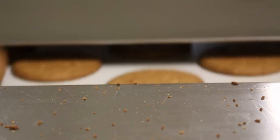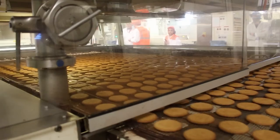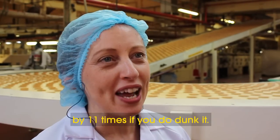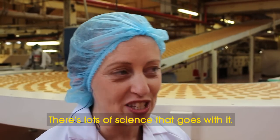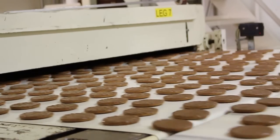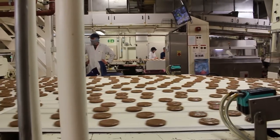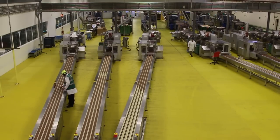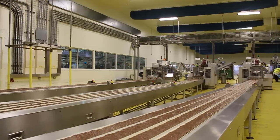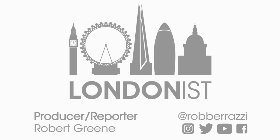And the recipe isn't the only mystery in this factory. Another puzzling question remains: should you dunk or not? Dunked or not dunked, these biscuits have earned a proud place in our kitchen cupboards. And with over 100 years of biscuit production under its belt, the McVitie's factory in Harlesden is unlikely to take the biscuit any time soon.